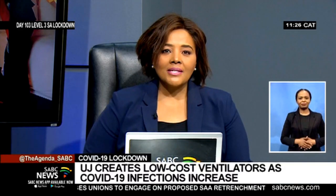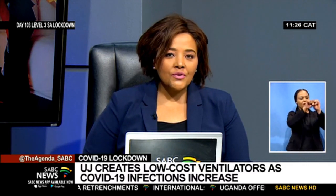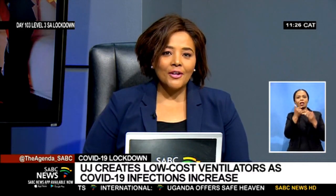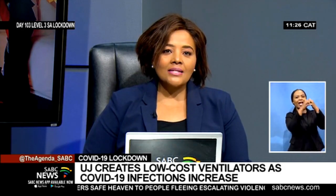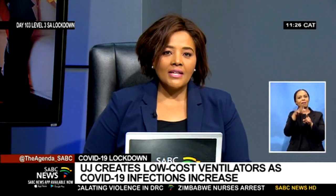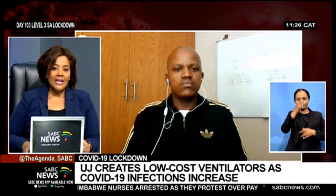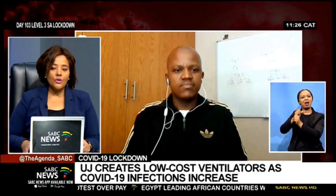Welcome back and thanks for staying with us. In response to the shortage of ventilators in the healthcare system as a result of the outbreak of the COVID-19 pandemic, the University of Johannesburg's engineering team has designed and developed portable 3D printed mechanical ventilators with a customizable base plate to treat multiple patients. We're joined by Dr. Angosnati Madushele, 3D printing coordinator at the university.